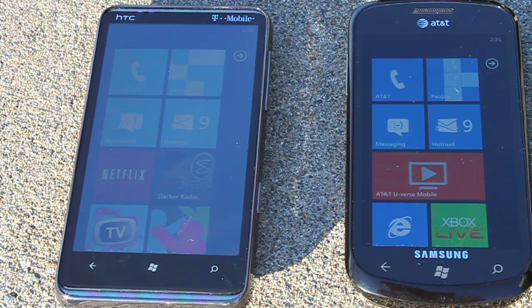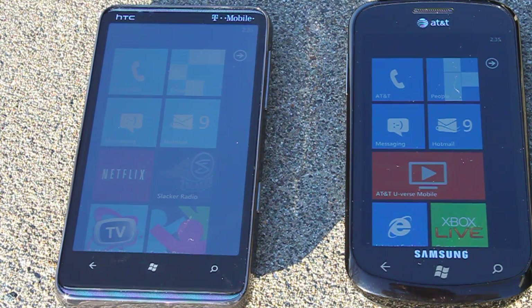Hey everyone, this is Peter with k-race.net, and in this video we are comparing the visibility in direct sunlight of the Samsung Focus from AT&T running Windows Phone 7 and the HTC HD7 from T-Mobile, also running Windows Phone 7.